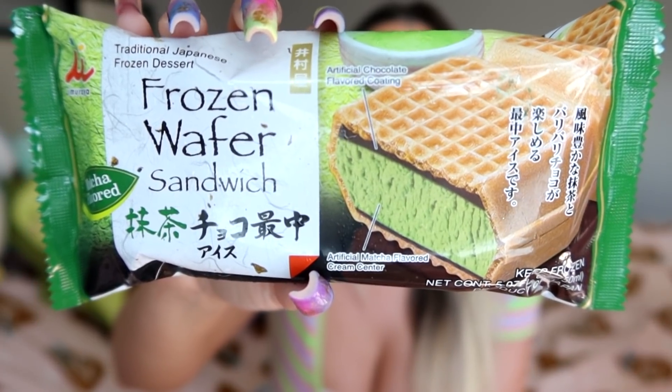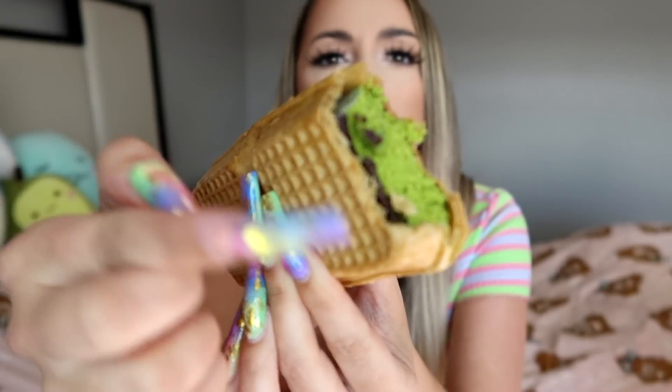The very first thing is this frozen wafer sandwich — it's matcha flavored and it's a traditional Japanese frozen dessert. It looks like a waffle, and my sensitive teeth are shook. That is matcha, oh my god. There's an official chocolate flavored coating on top — this matcha is so matchy. This part doesn't really have a flavor but it gives it a chewy texture and a waffle vibe.